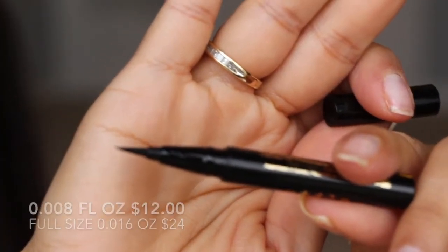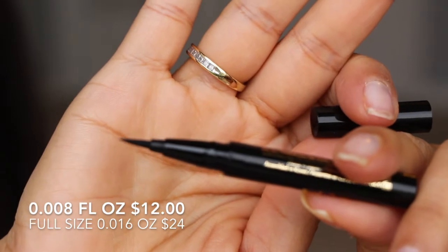Birchbox. The Stila Stay All Day eyeliner is amazing, amazing, amazing. I've had the full size several times. I just recently have the Clinique one — it's only $10, the Clinique one — and it is very comparable to this one. This one does stay, it doesn't smear. This one's really, really, really good, so this one is better. However, they perform very similarly. This one definitely doesn't smear or run if water gets on it.